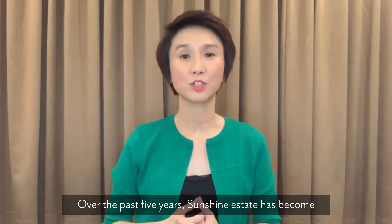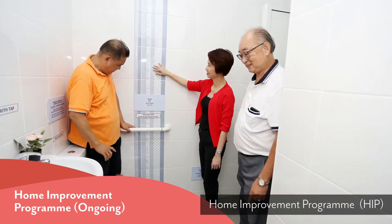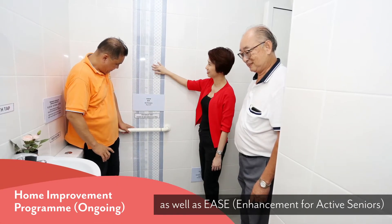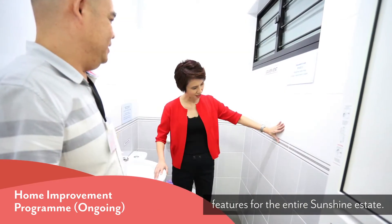Over the past five years, Sunshine Estate has become a great place to live, work and play. We have secured the Home Improvement Programme (HIP) as well as EAS — Enhancement for Active Seniors — features for the entire Sunshine Estate.